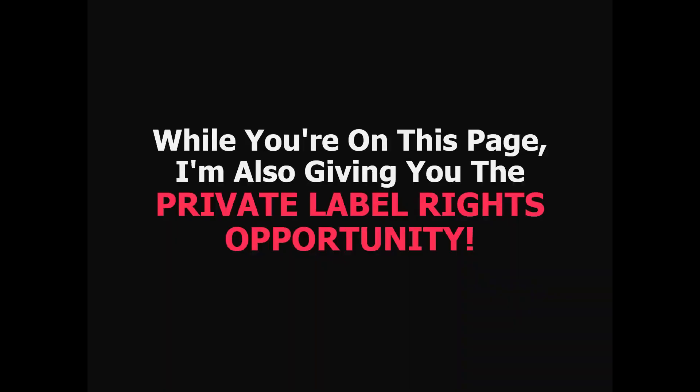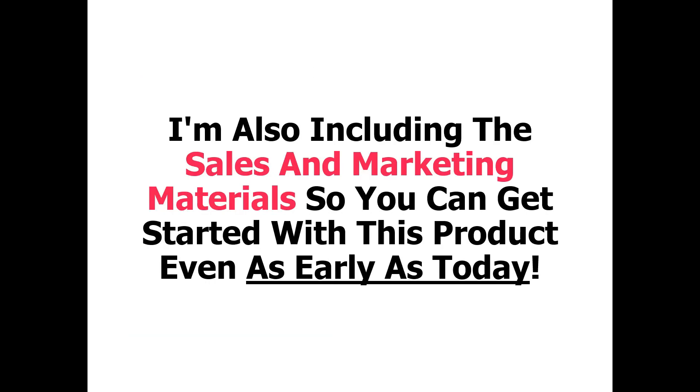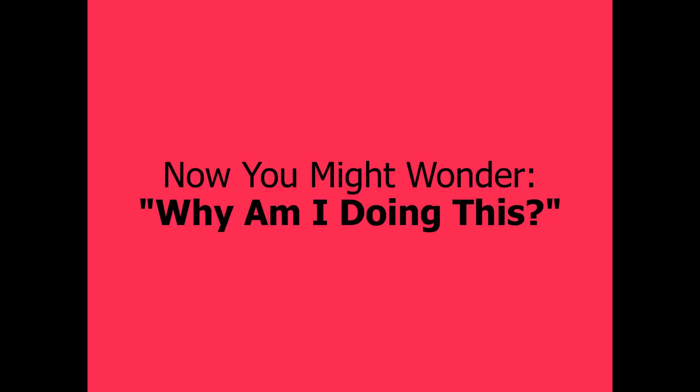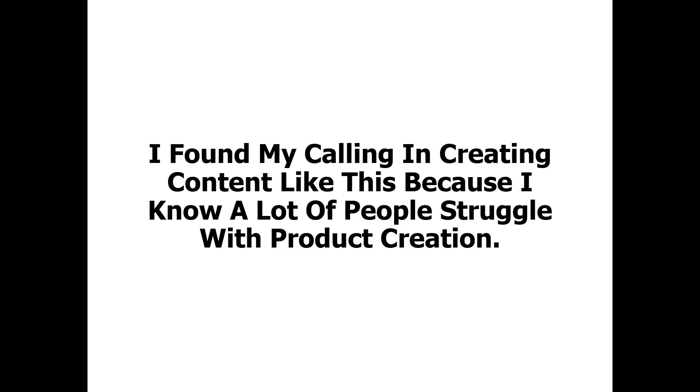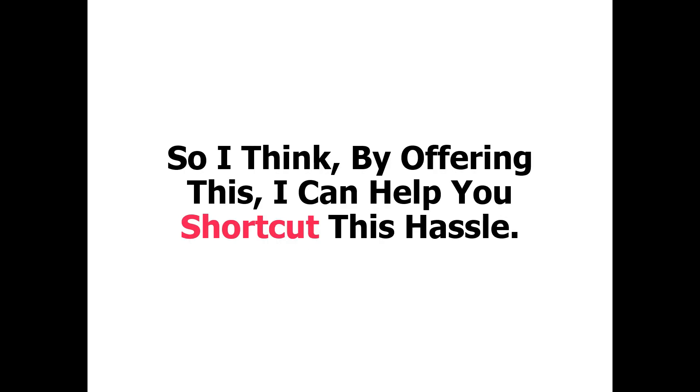And while you're on this page, I'm also giving you the private label rights opportunity. This means that you can resell it and keep 100% of the sales. You can put your name as the author. You can rebrand the product. You can edit the contents. You can repackage it into other formats. You can even translate it to another language — and much more within the terms. I'm also including the sales and marketing materials, so you can get started with this product even as early as today. I found my calling in creating content like this because I know a lot of people struggle with product creation. Even successful business owners would prefer not to spend too much time and effort on this. So I think by offering this, I can help you shortcut this hustle.